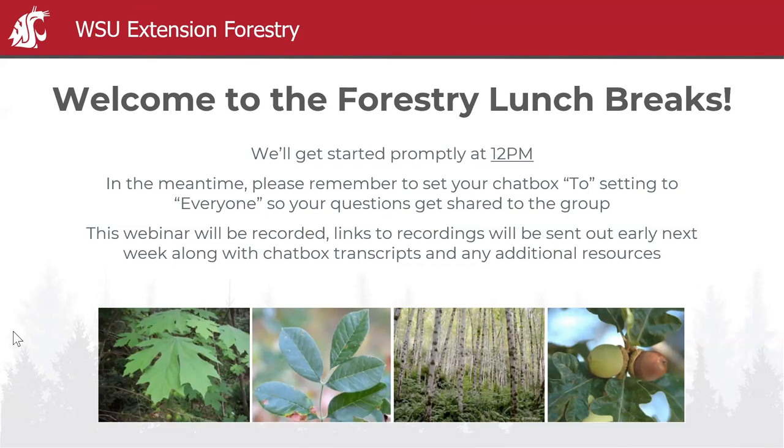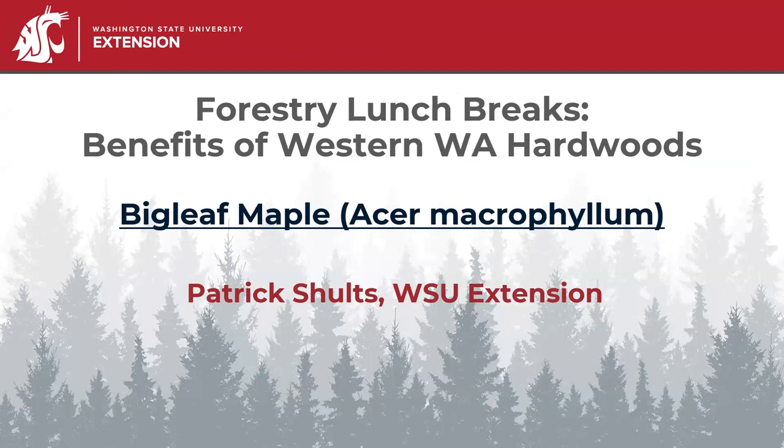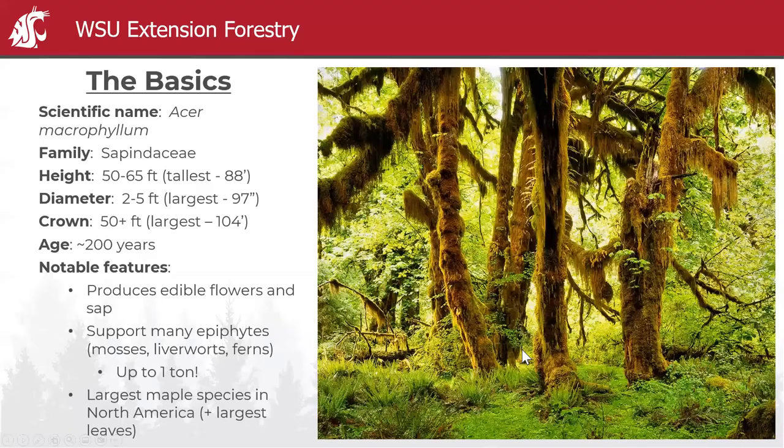Today we are talking about big leaf maple. This is one of my personal favorites — I think Oregon oak might be my absolute favorite, and we'll talk about that on Thursday, but big leaf maple is certainly in the top five. It's a very cool species with a lot of value to humans and forests, and we'll be talking about why over the next 20 minutes or so.